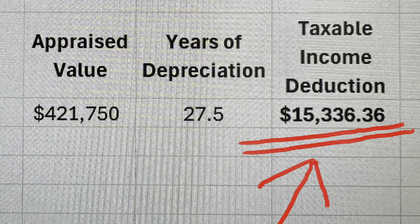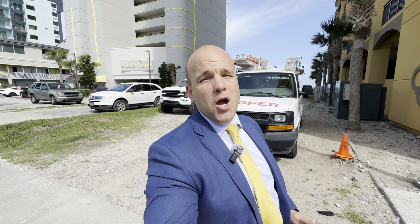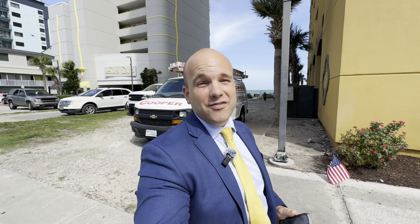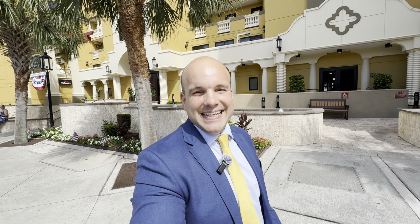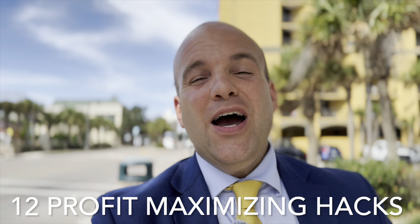Maximizing profits from your Myrtle Beach oceanfront condo is going to require strategic planning and smart execution. With its stunning beaches and tourist activity, Myrtle Beach offers a very attractive vacation rental market — 20 to 22 million tourists visit each year. In order to truly capitalize on this opportunity, investors must employ a range of profit-boosting techniques. Here are your 12 profit maximizing oceanfront condo hacks.